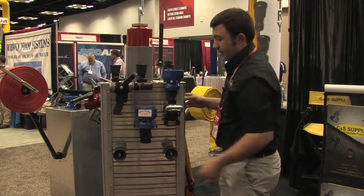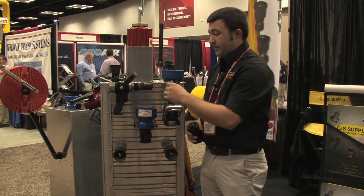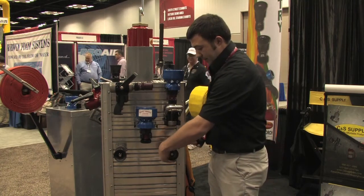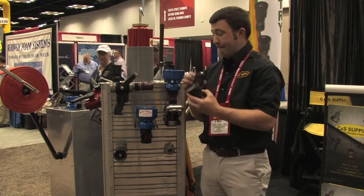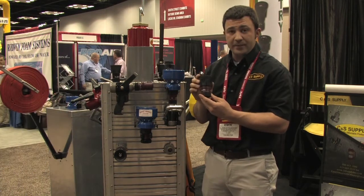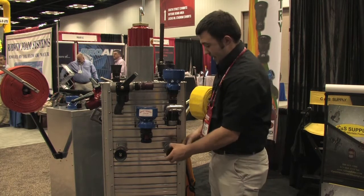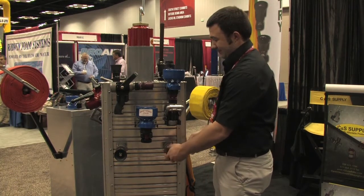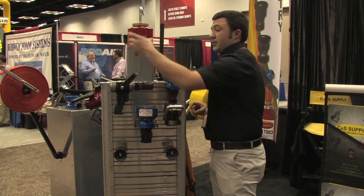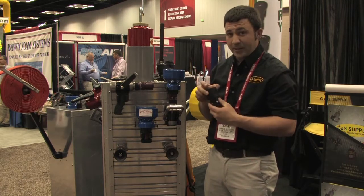Next we have nozzle tips. We have wildland nozzle tips ranging from 5 to 15 gallons per minute, bumpered or bumperless. We've got the 5 to 15 gallon per minute dual range nozzle, and we also have a 10 to 23 gallon per minute dual range nozzle. We also have constant flows at 15 gallons per minute and 30 gallons per minute in one inch NST or NPSH.